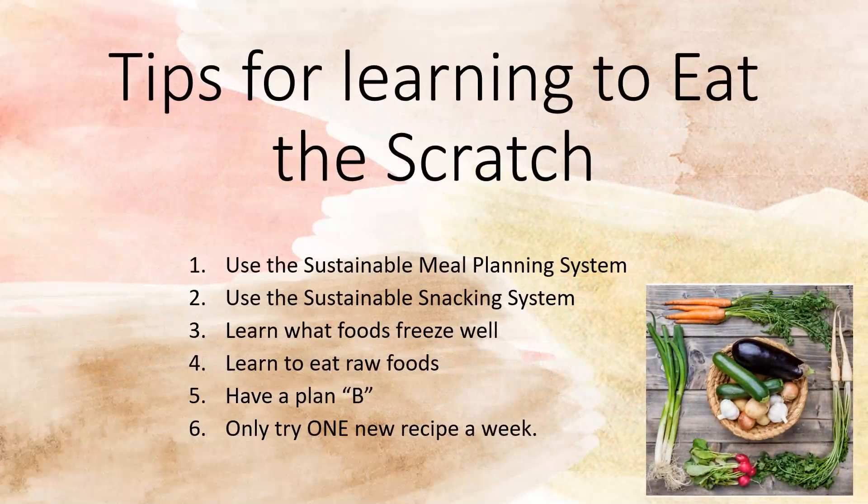Here are some more tips. Number one: use a sustainable meal planning system. If you know that your Wednesday nights are busy, have some kind of plan that is going to fit your family and fit the lifestyle. You can use crock pots, instapots, and freeze meals — we're going to talk about that in a minute.